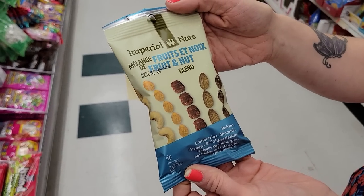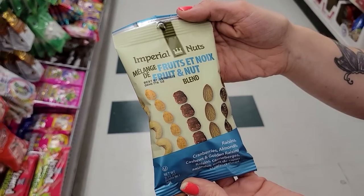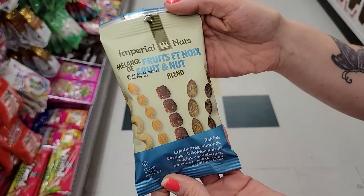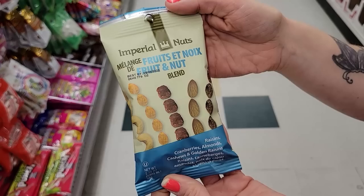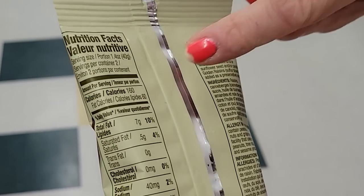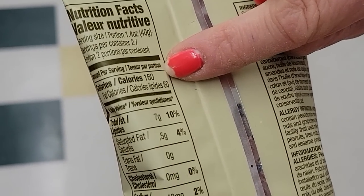Number two: Imperial Nuts Fruit and Nut Blend. It has raisins, cranberries, almonds, cashews, and golden raisins. There are two servings in a package, which is great because I can have snacks for two days. 40 grams, which is about half the package, for 160 calories. That will keep me full for a long time too.